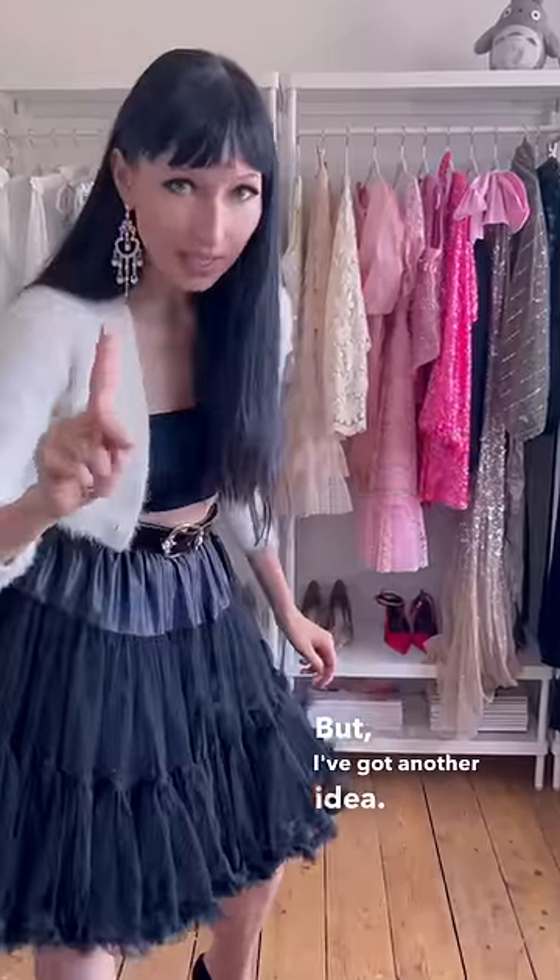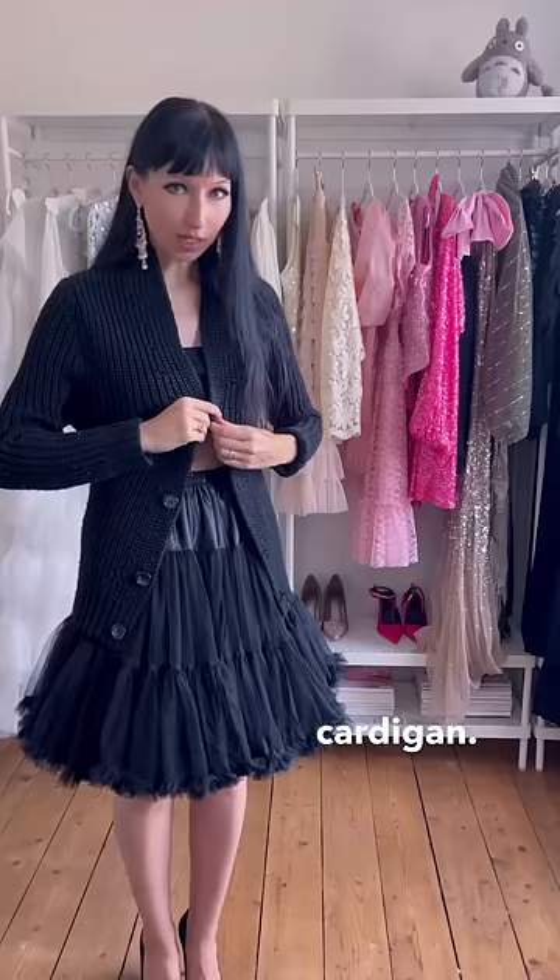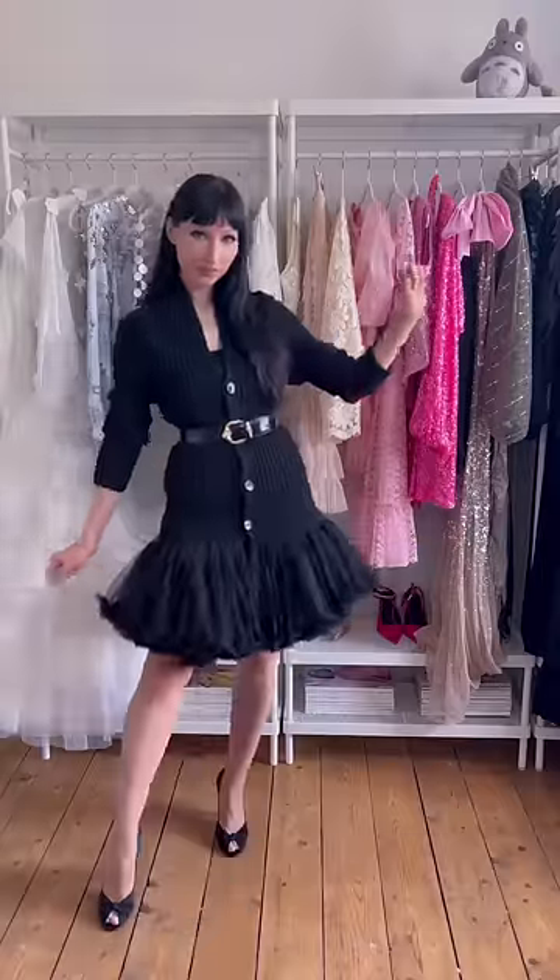But I've got another idea. We could use an oversized cardigan, button it up like so, add a belt, and we've got ourselves a really cute silhouette.